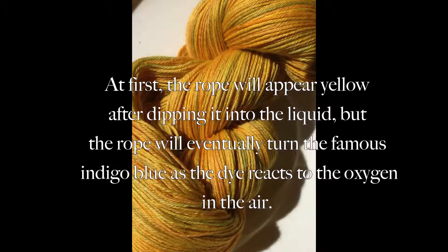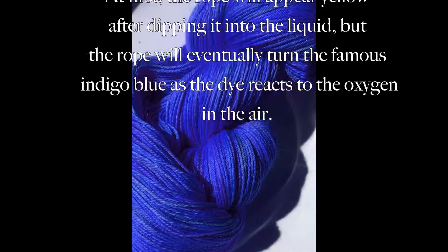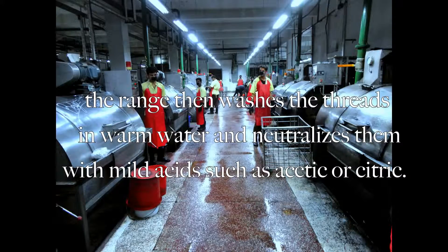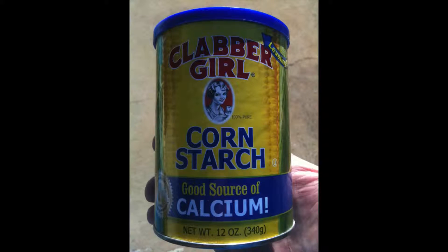At first, the rope will appear yellow after dipping it into the liquid. The rope will eventually turn the famous indigo blue as the dye reacts to the oxygen in air. After the dye is applied, the range then washes the threads in warm water and neutralizes them with mild acids such as acetic or citric acid. Finally, they strengthen the yarn with cornstarch before it goes off to get woven into denim.